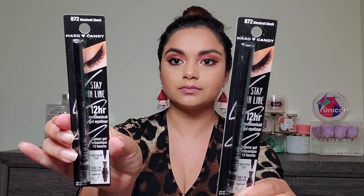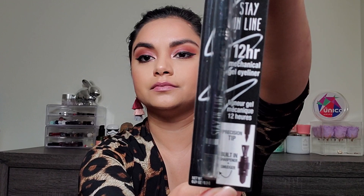Dollar Tree carries makeup — they normally have ELF or LA Colors, but this time I found Hard Candy makeup, a brand sold at Target and Walmart. Their items usually cost around five to seven dollars, but I got two for a dollar. These are the Stay in Line 12-Hour Mechanical Eyeliner in Blackest Black. It has a precision tip, built-in sharpener, and smudger. I hope they're smooth — that's my biggest pet peeve — and they claim to be 12-hour smudge-proof.